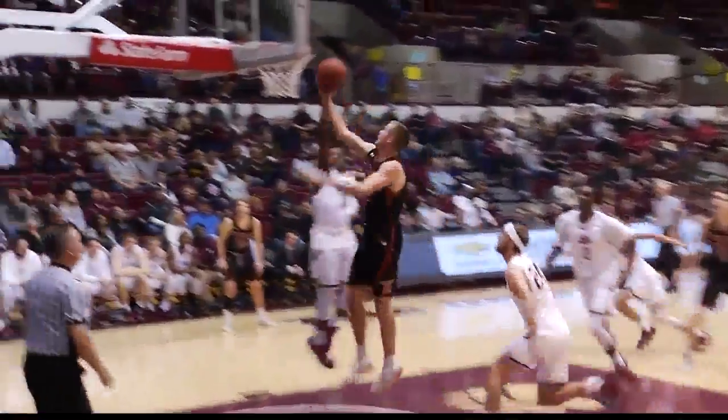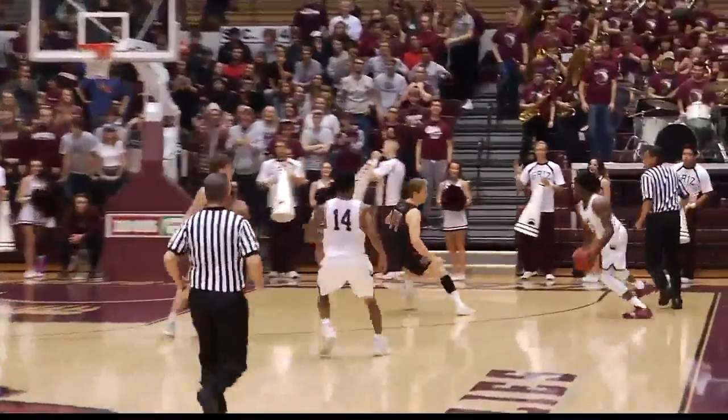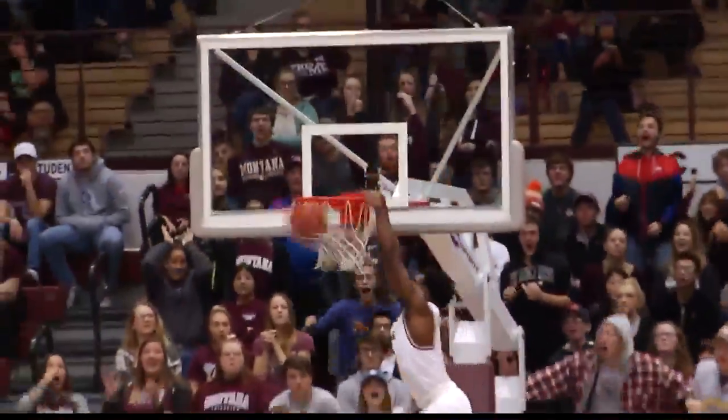Then check out this sequence: Dylan Pannebecher goes up for the layup, Michael Ogine swats it out of there, and then right down on the other end Ogine blows by Pannebecher for the two-handed slam.